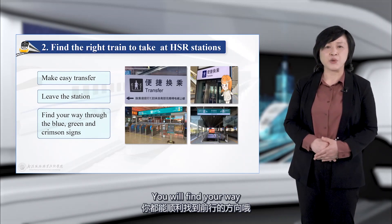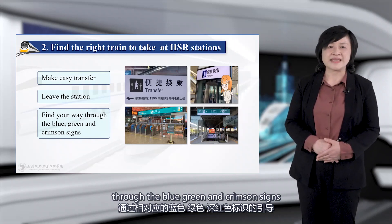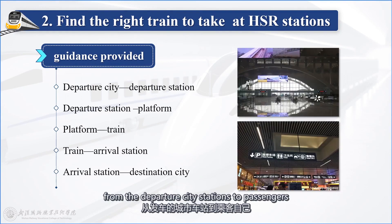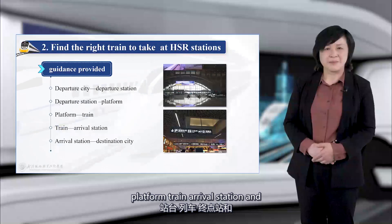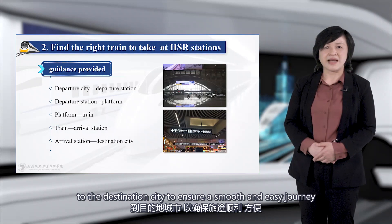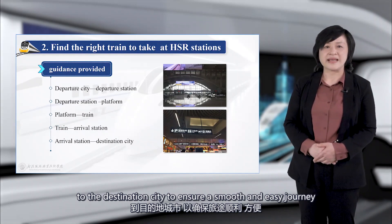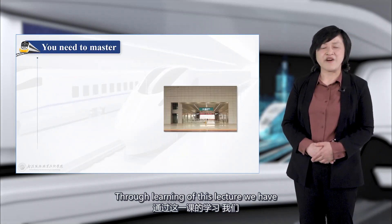You will find your way through the blue, green, and crimson signs. Guidance is provided all the way from the departure city, departure station, platform, train, arrival station, and through to the destination city, to ensure a smooth and easy journey.